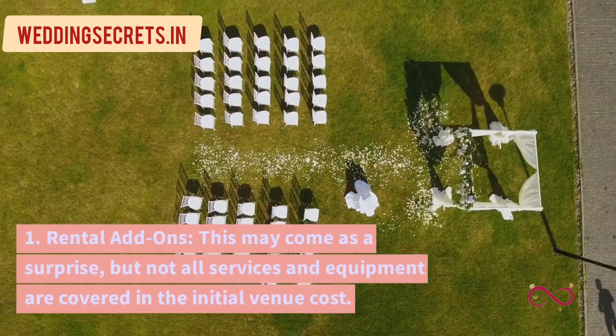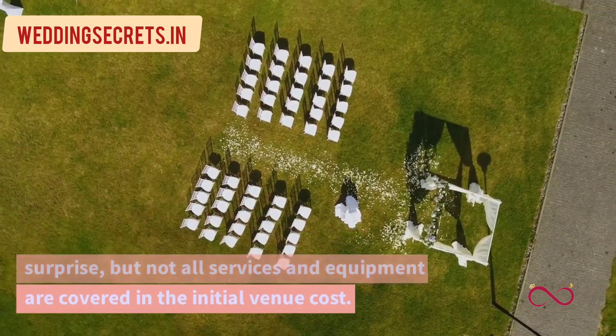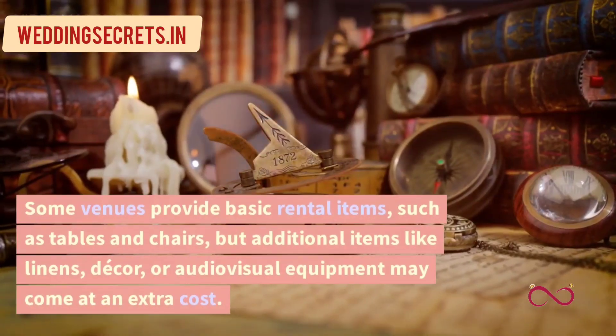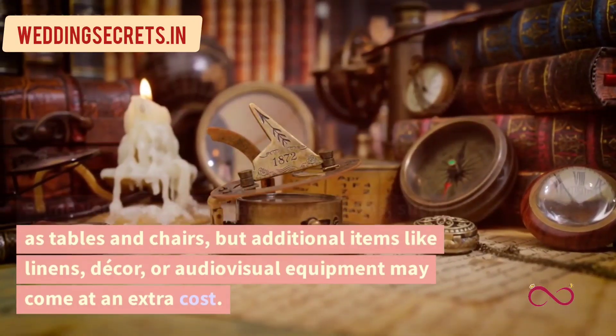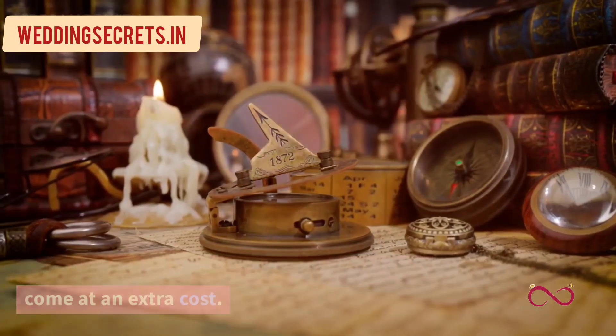1. Rental add-ons. This may come as a surprise, but not all services and equipment are covered in the initial venue cost. Some venues provide basic rental items such as tables and chairs, but additional items like linens, decor, or audio-visual equipment may come at an extra cost.